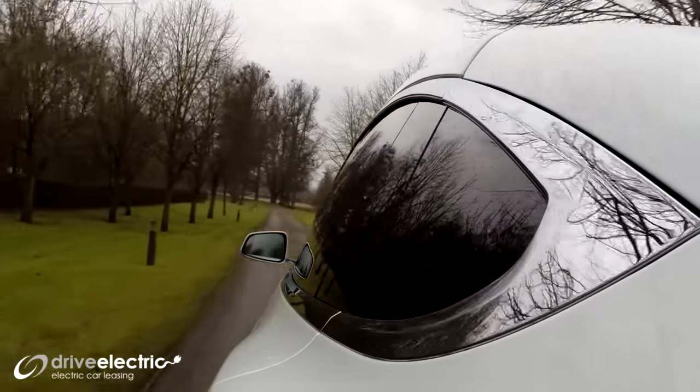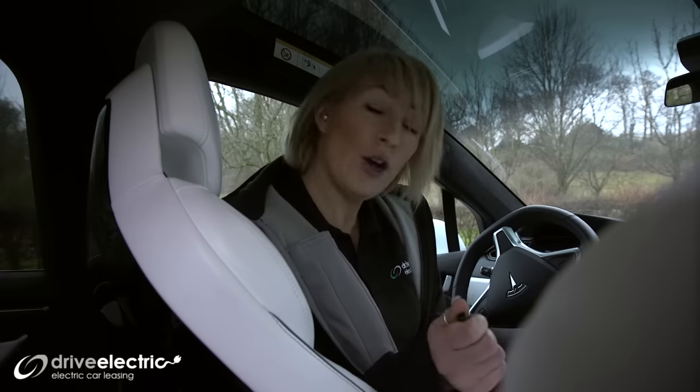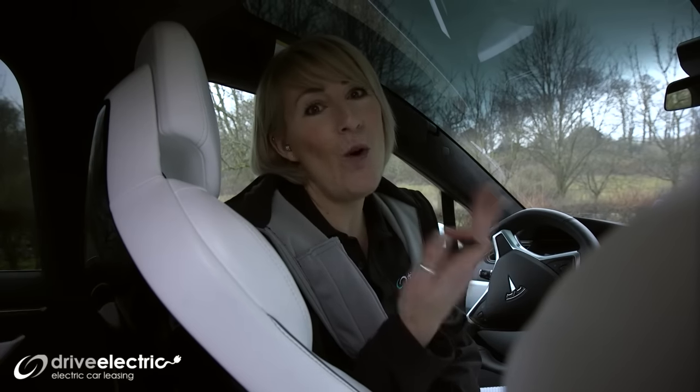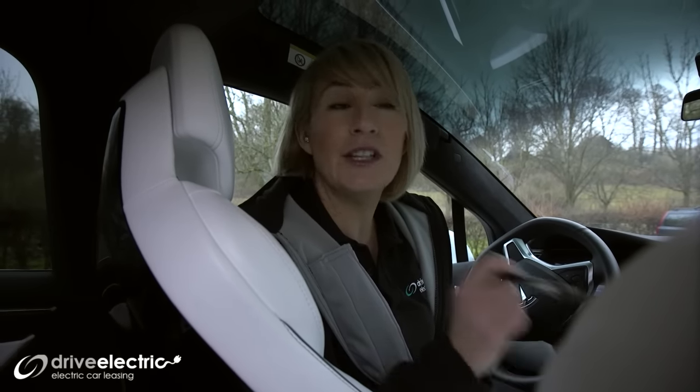I'm just going to put my foot down — oh my gosh, that is so fast! It has a range of about 280 miles. So how much does one of these cost? The Tesla Model X with ludicrous mode — the 90D version we're driving today —